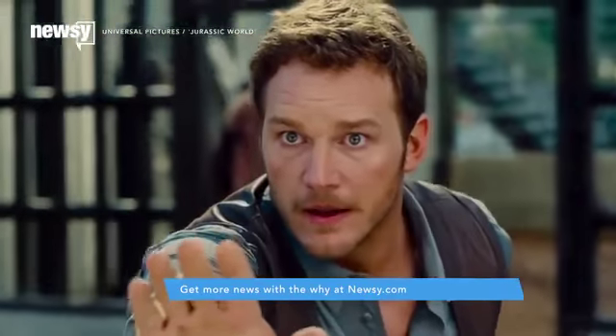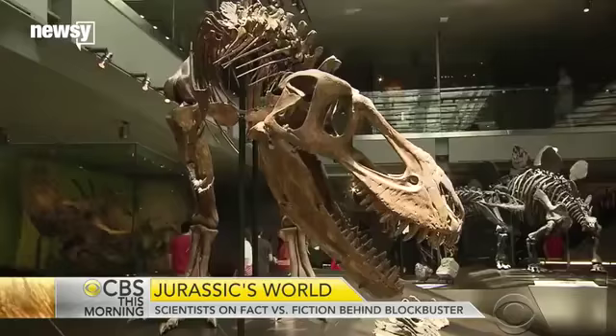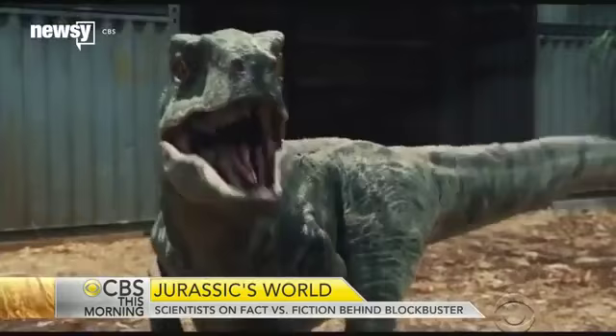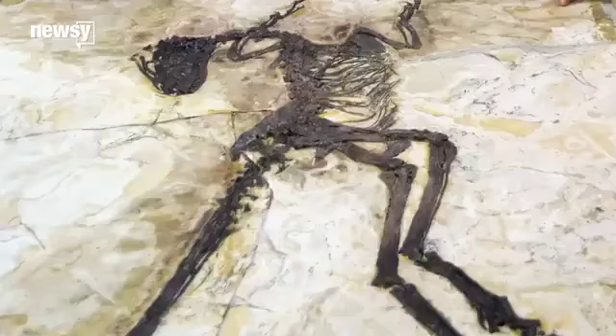Two of the biggest problems scientists had with Jurassic World were with its raptors. A lot of raptors were kind of small and lightly built — those guys look a little bit like they're on steroids. Many dinosaurs had feathers, especially velociraptors, and it fundamentally changes how you imagine these animals looked and behaved. A real velociraptor was just about the size of a poodle.